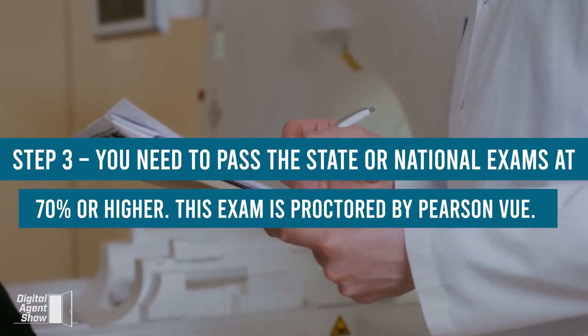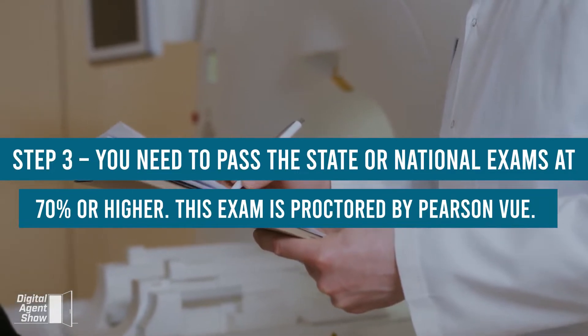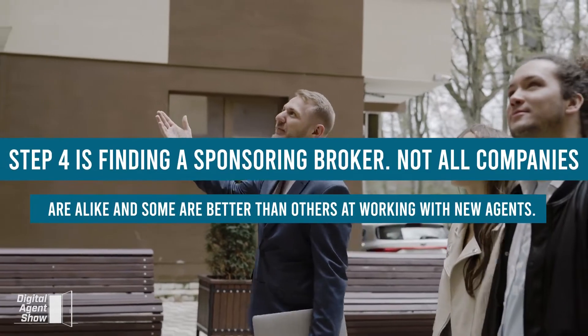Step 3: You need to pass the state or national exams at 70% or higher. This exam is proctored by Pearson VUE.